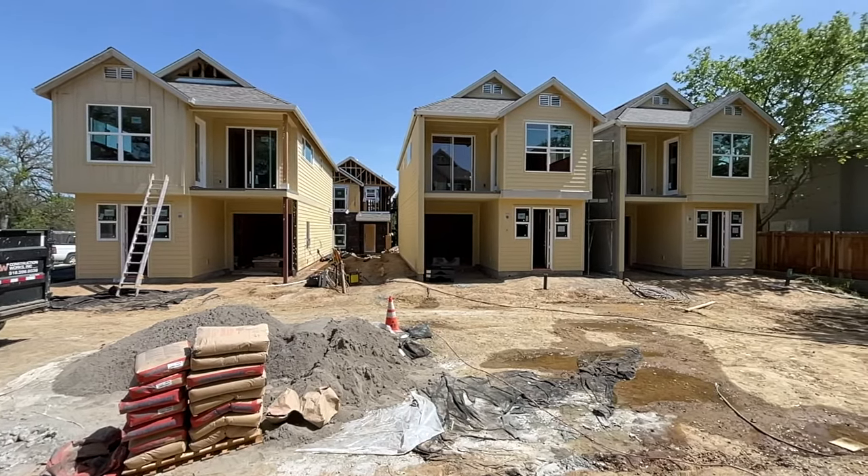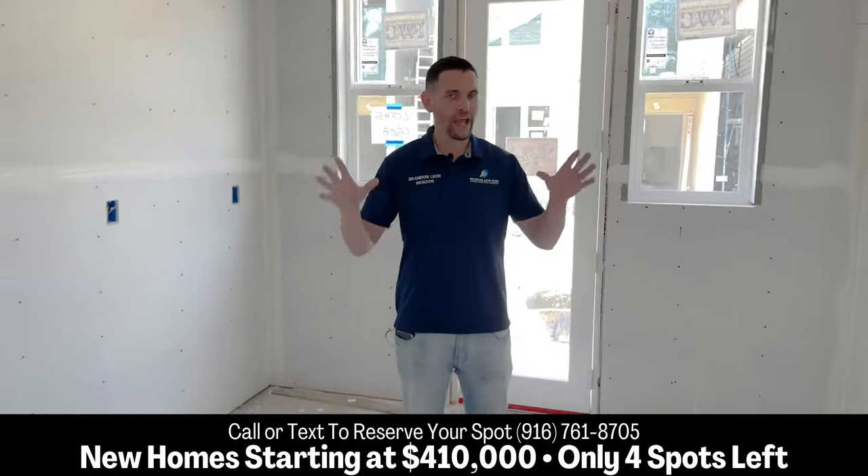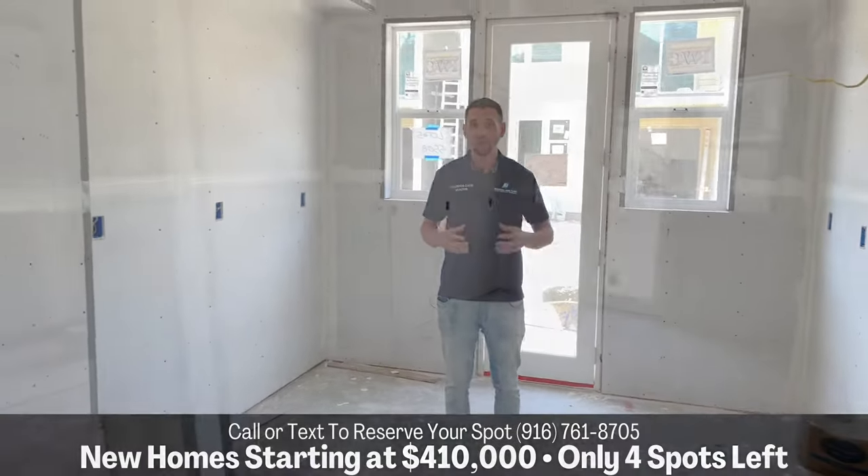Three bedroom, two and a half bath, 1,378 square feet. I'm standing right now in one of the kitchens. So we have the frame up, we have the sheetrock up.